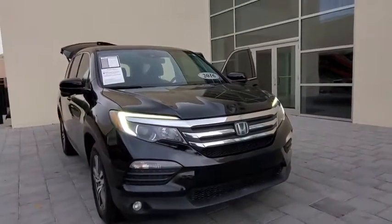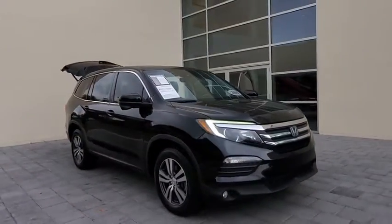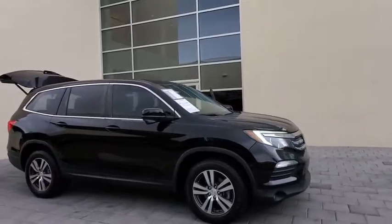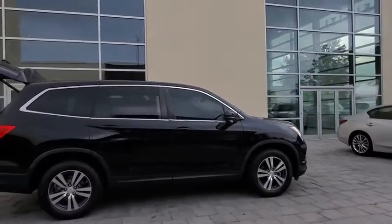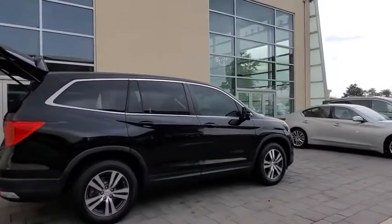Looking for the right vehicle? Check out the 2016 Honda Pilot. Optimal utility. Indulgent interior. Powerful performer. You'll be ready for almost anything in the Honda Pilot.